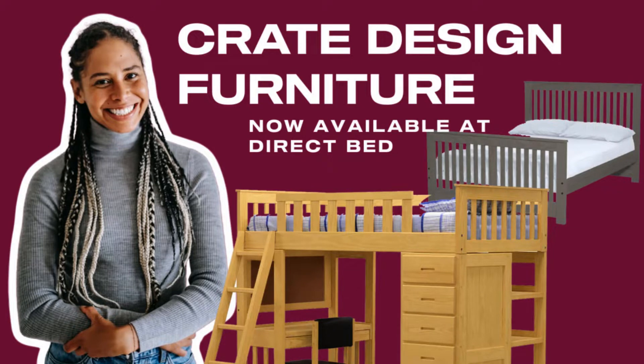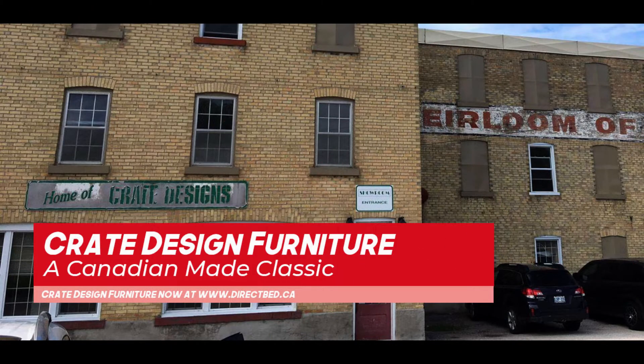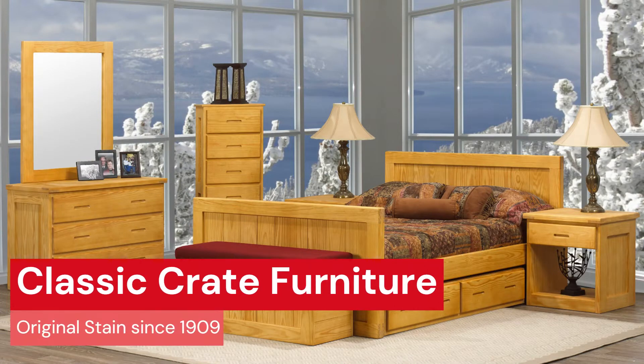Crate Designs Furniture is an amazing furniture builder located in Chesley, Ontario. Crate Designs has been around since 1909 — talk about old! Crate Designs has timeless designs that are guaranteed to last a lifetime.